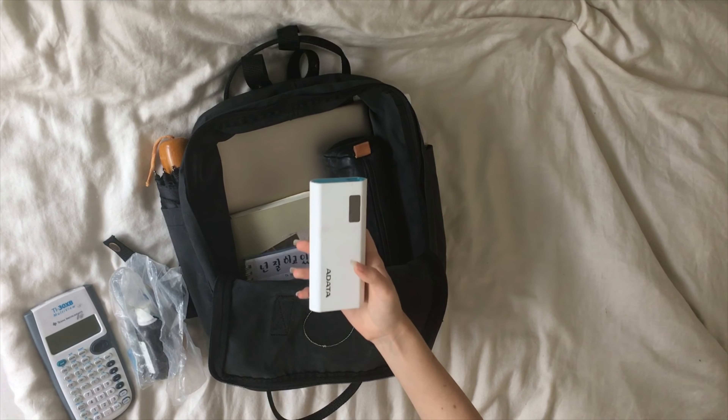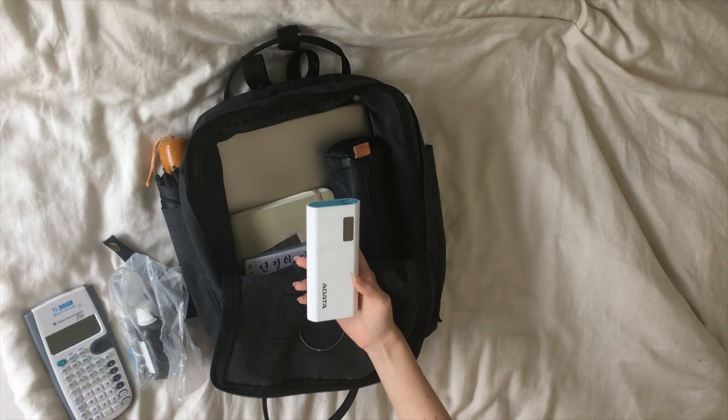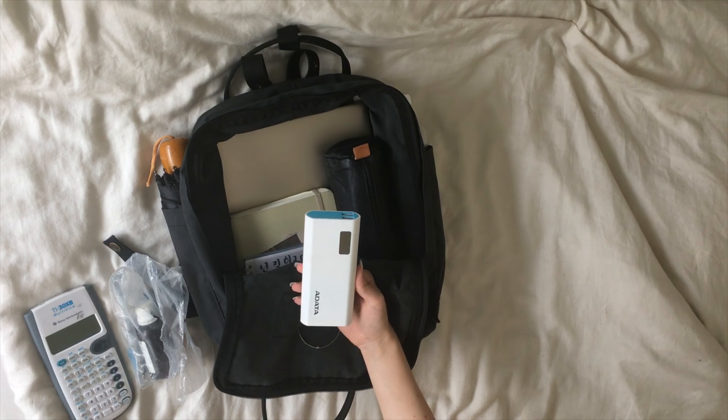A power bank — I always have low battery percentage at the end of the day, so I always keep this with me.